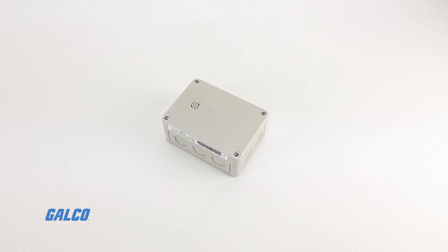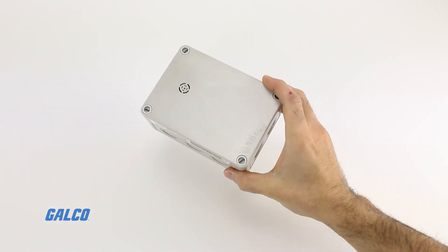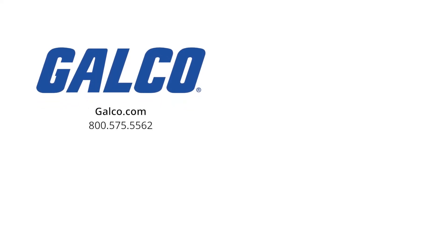For more information on the series GSTA carbon monoxide nitrogen dioxide transmitter from Dwyer, visit us at galco.com. And don't forget to like and subscribe to Galco TV so you can be notified when new videos are posted every week.